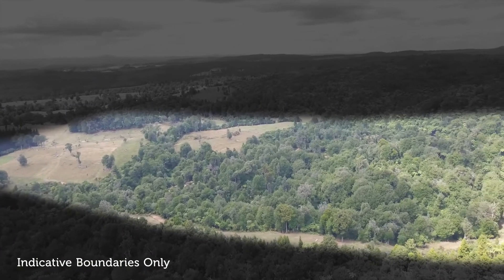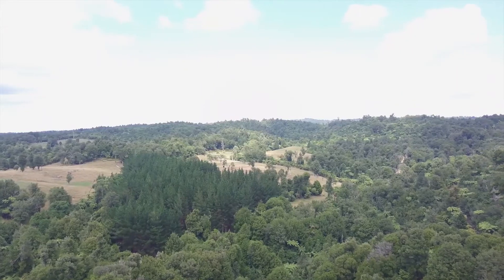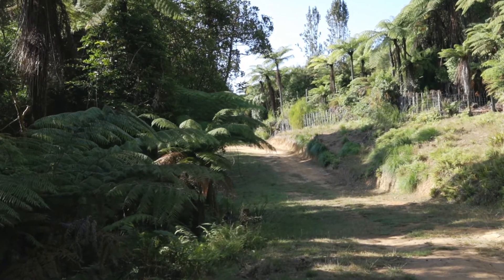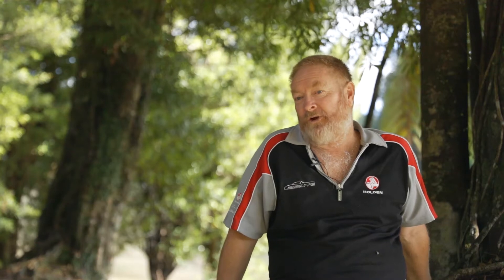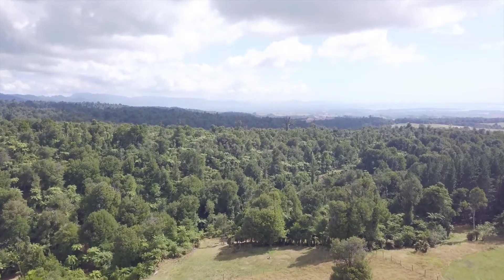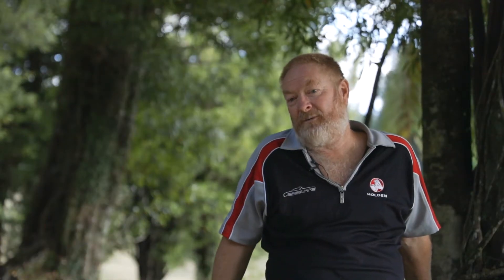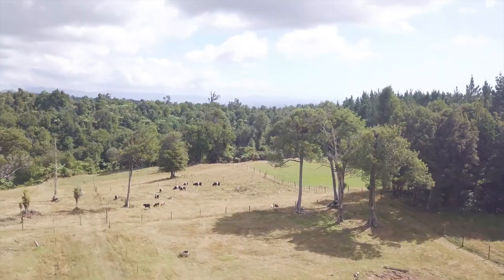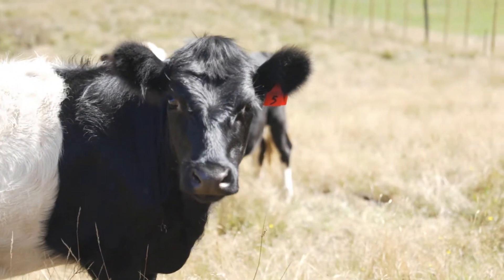Hi, I'm Roger, the owner of this 20 hectare bush block and grazing property. When we bought it, we had a criteria: find a block at the end of the road, it had to have bush, had to have a stream, and very little cell phone coverage. It's absolutely awesome — you're so private, you come home at night and you can just relax and hear the birds flying around and hear the stock in the grasslands. I absolutely love the bush.